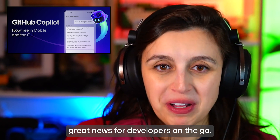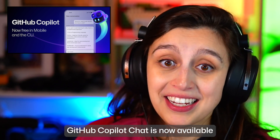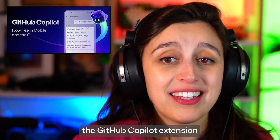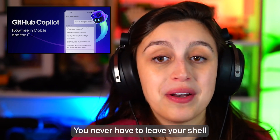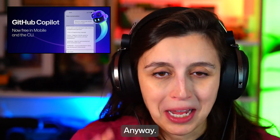Great news for developers on the go — your coding buddy is just a tap or a command away. GitHub Copilot chat is now available for free on GitHub Mobile. And for those who prefer the command line, the GitHub Copilot extension for the GitHub CLI is here to help with commands like Copilot Explain and Copilot Suggest. You never have to leave your shell or your phone. There's a turtle joke in there — shell phone? Anyway.